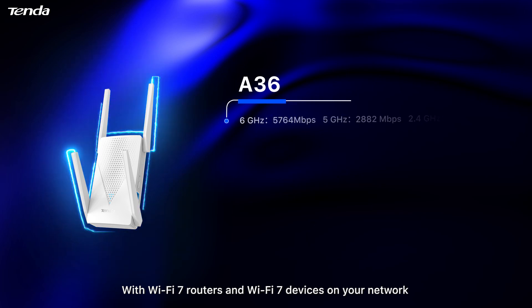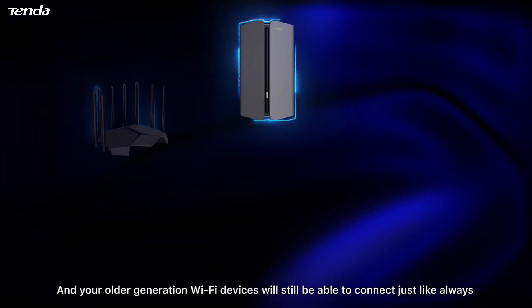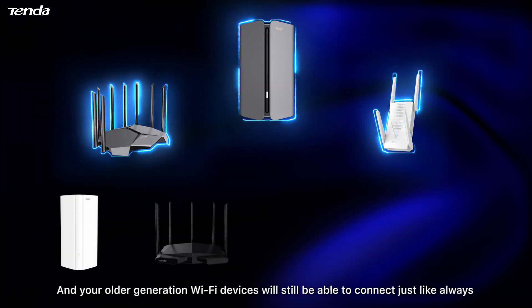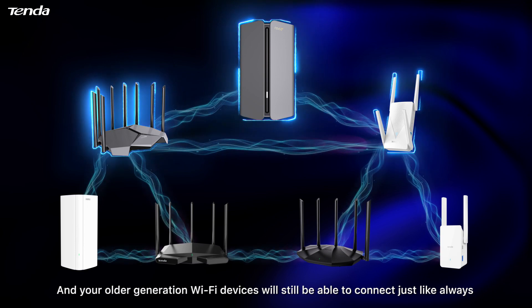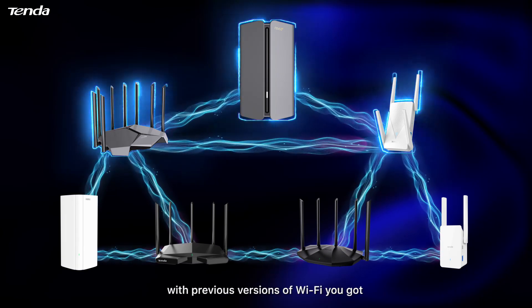With Wi-Fi 7 routers and Wi-Fi 7 devices on your network, you'll have the fastest version of Wi-Fi in your home or business. And your older generation Wi-Fi devices will still be able to connect just like always, because Wi-Fi 7 is totally backwards compatible with previous versions of Wi-Fi.